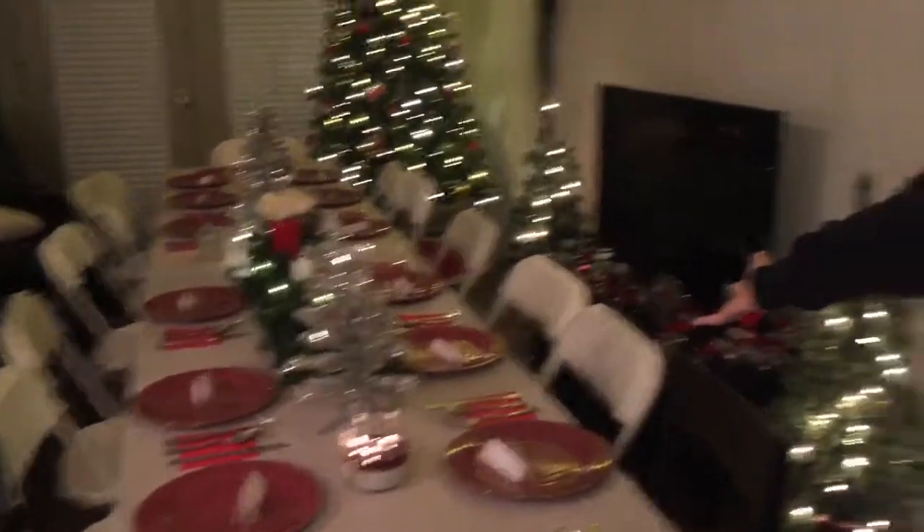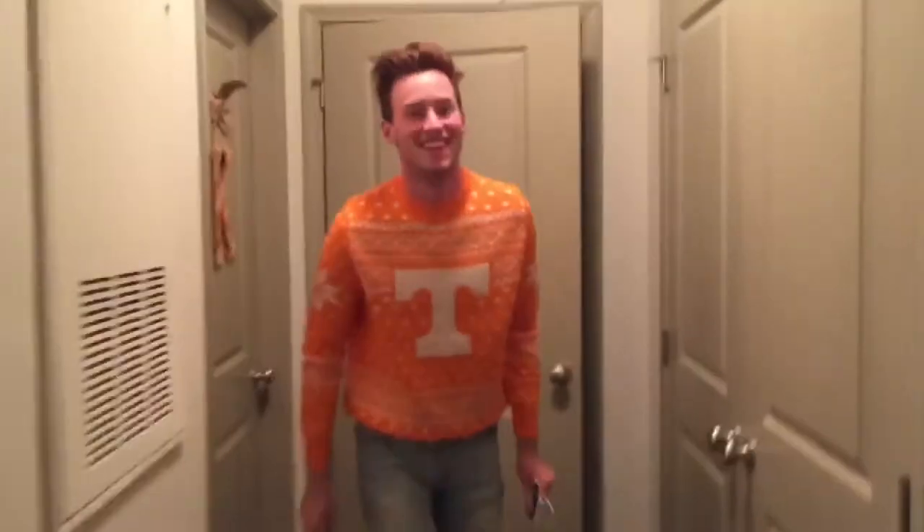I walked in and the first thing I saw was this huge table — so pretty, she did such a fabulous job. We've got a big tree back there, lots of Christmas stuff, little boat lights, another tree, and look at those cake pops! Trevor slaved over those all day.